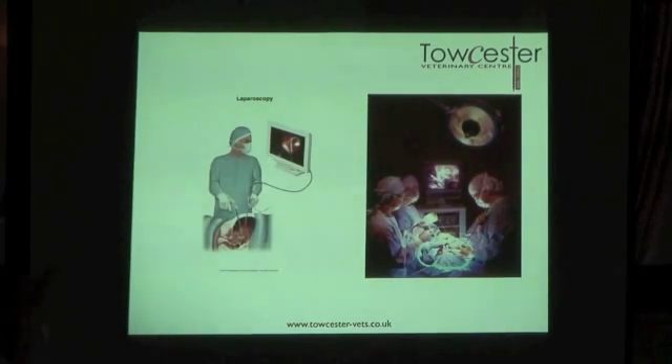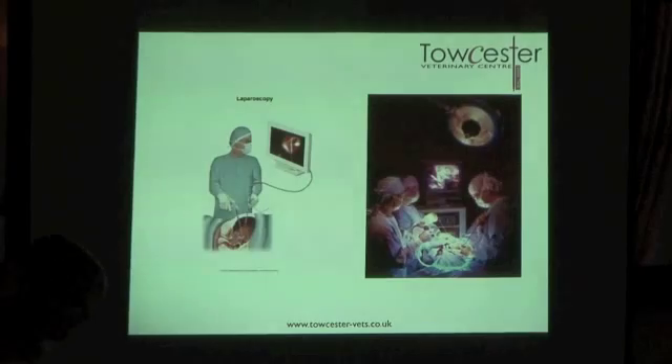Rather than the surgeon operating directly over the patient, with laparoscopy the surgeon stands away looking at a screen, with very little blood loss and a very stand-back approach.